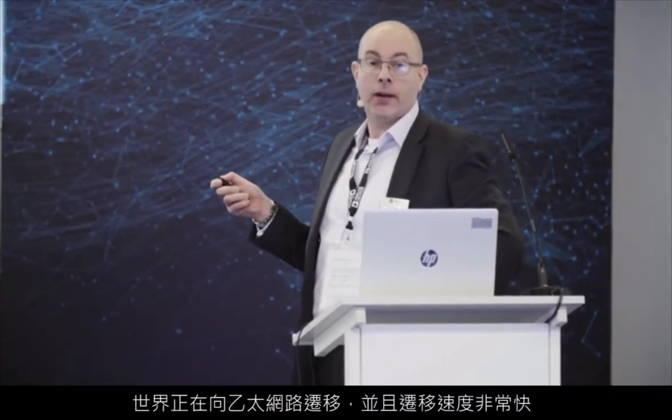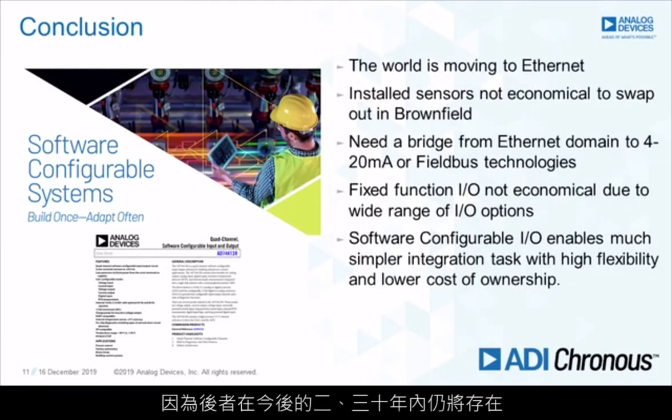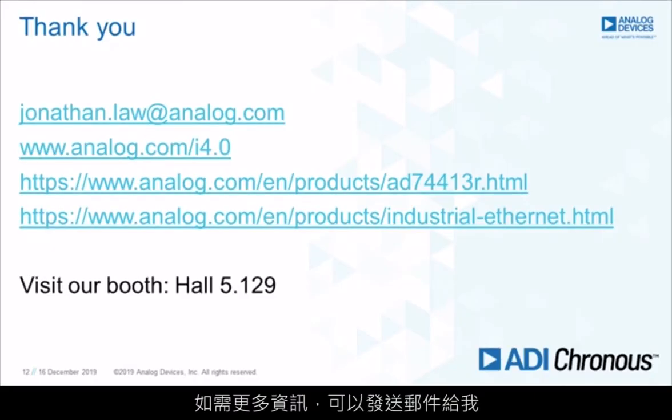Just wrapping up: the world is moving to Ethernet, and it's moving there very quickly. Installed sensors — it's not economical to swap those out, so we need a solution for brownfield. We need to bridge from Ethernet to the legacy 4 to 20mA, which is going to be here for the next 20 to 30 years. Fixed function I/O is not economical and doesn't give you the best performance in terms of cost. By using software-configurable I/O, we can have the flexibility to give you exactly the I/O mix you want in any installation. For further information, you can email analog.conf.industry4.0, visit us for a T1L demo in Hall 5, stand 129, or check the product pages.